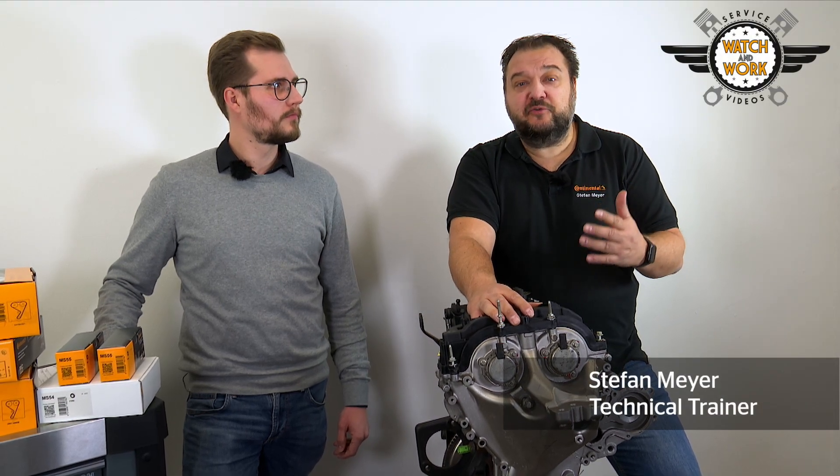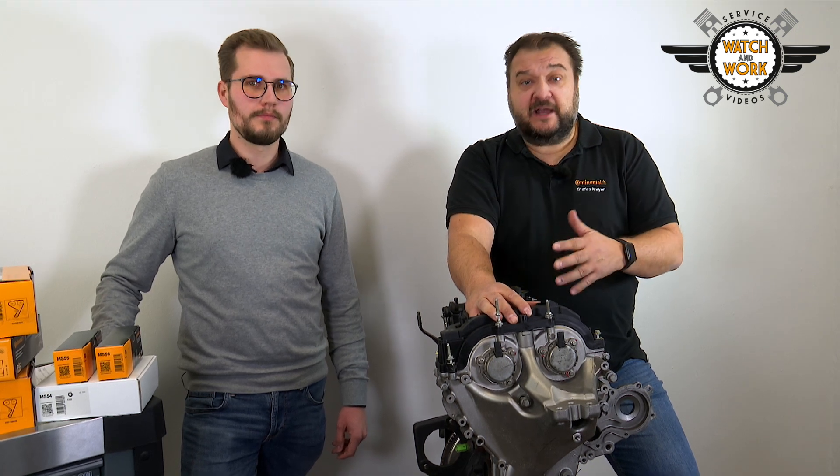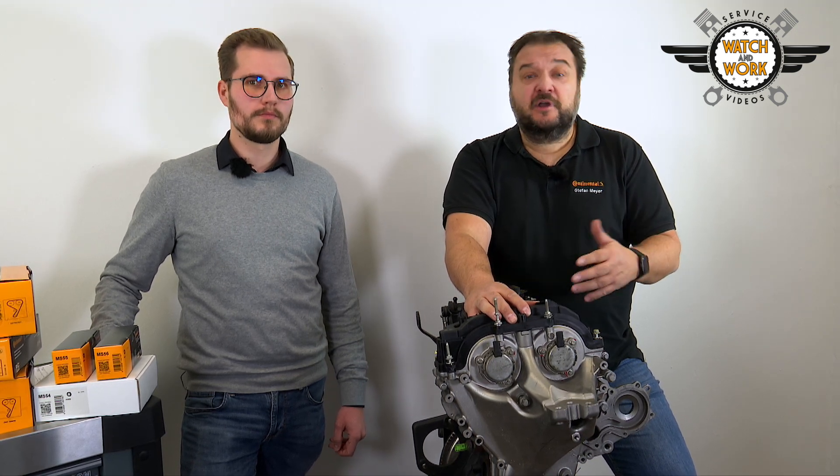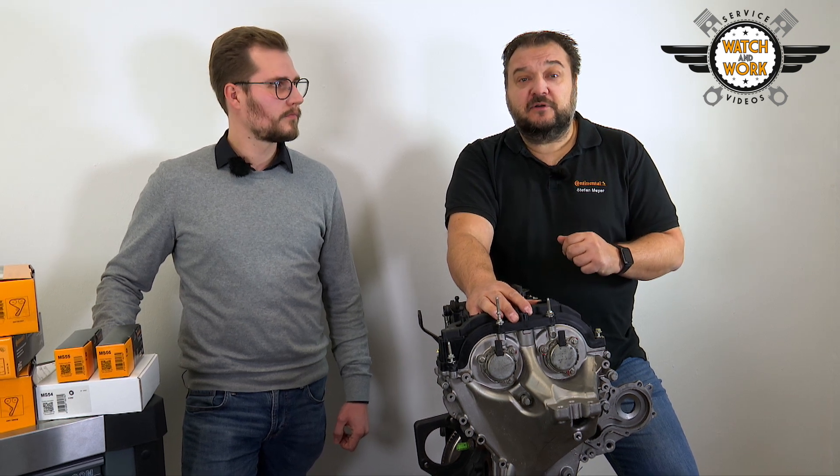Hi guys! You may have heard quite a bit about the 1.0L EcoBoost engine from Ford in recent years. It has, after all, picked up lots of awards. Here at Watch&Work we thought it was time to take a closer look at it. Here to present it to you is my colleague Max from Product Management.